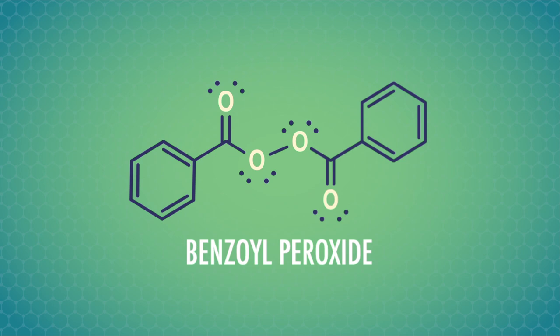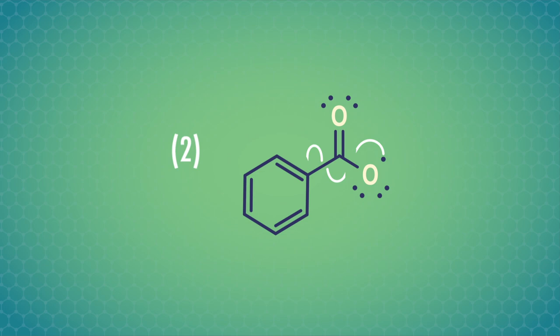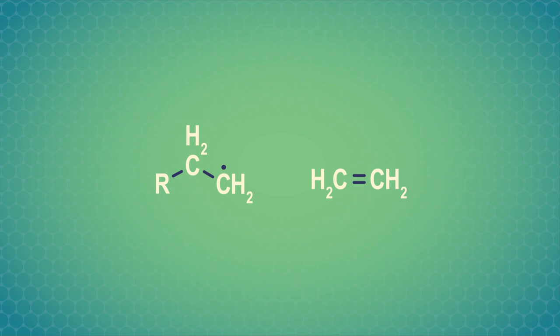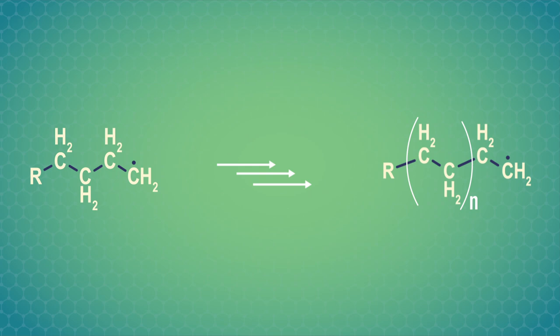We can use an organic peroxide to get things started, because oxygen-oxygen single bonds can easily break to form free radicals. When a free radical approaches the ethylene double bond, it grabs one of the electrons from the carbon-carbon pi bond to form a bond between itself and one of the carbon atoms. This leaves an unpaired electron on the other carbon, so we've still got a radical. This radical can then join onto another ethylene molecule, and so on, until we form longer and longer chains. One way this process comes to a stop is by two free radicals colliding with each other, producing a final molecule in a process called termination. Termination is random and happens at different points for different chains, so polymer chains can vary in length.